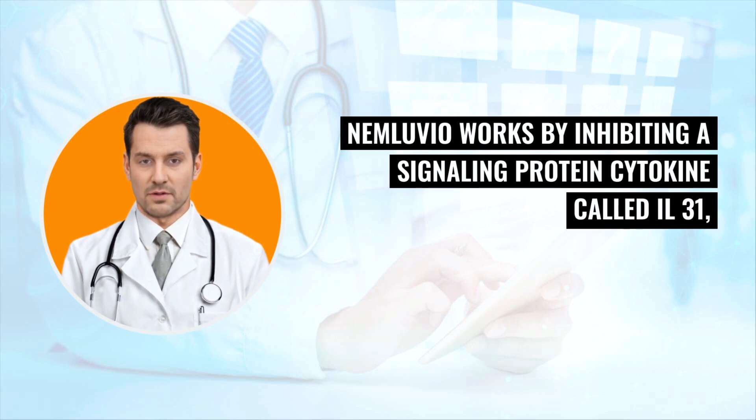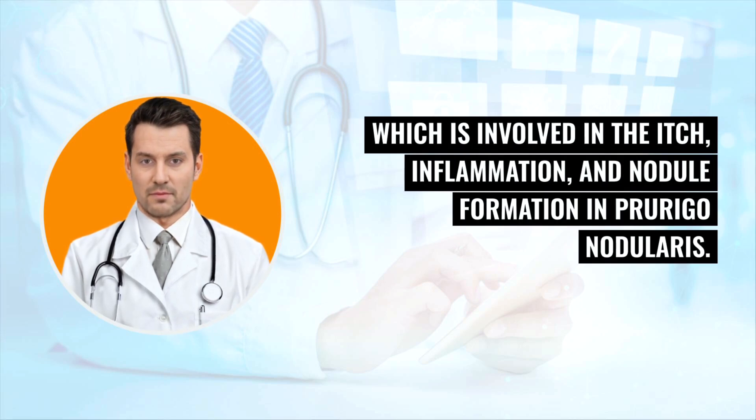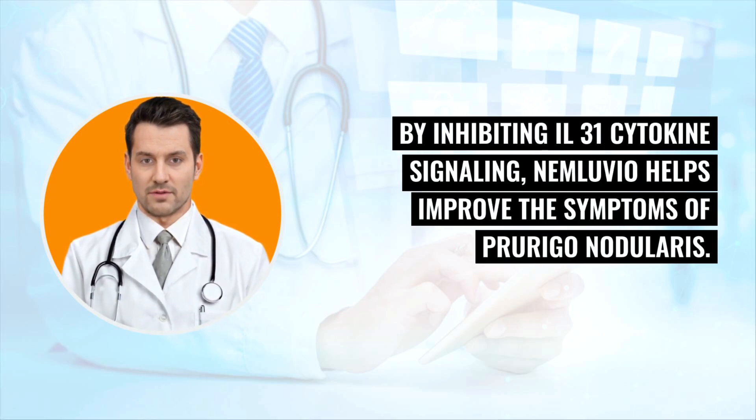Nemluvio works by inhibiting a signaling protein cytokine called IL-31, which is involved in the itch, inflammation, and nodule formation in prurigo nodularis. By inhibiting IL-31 cytokine signaling, Nemluvio helps improve the symptoms of prurigo nodularis.